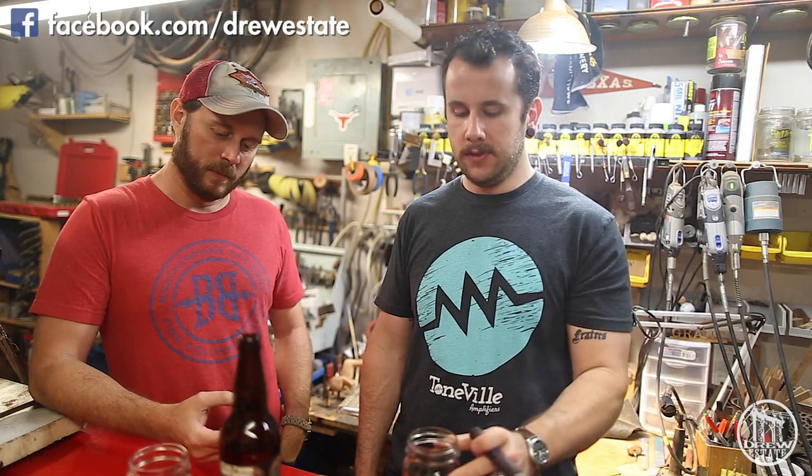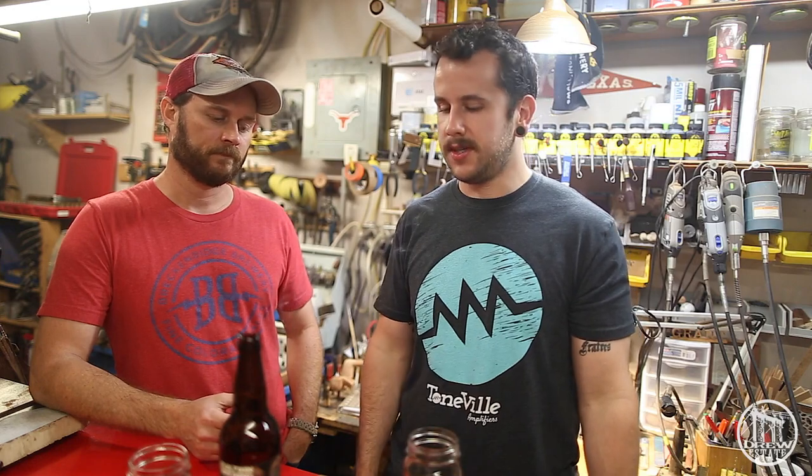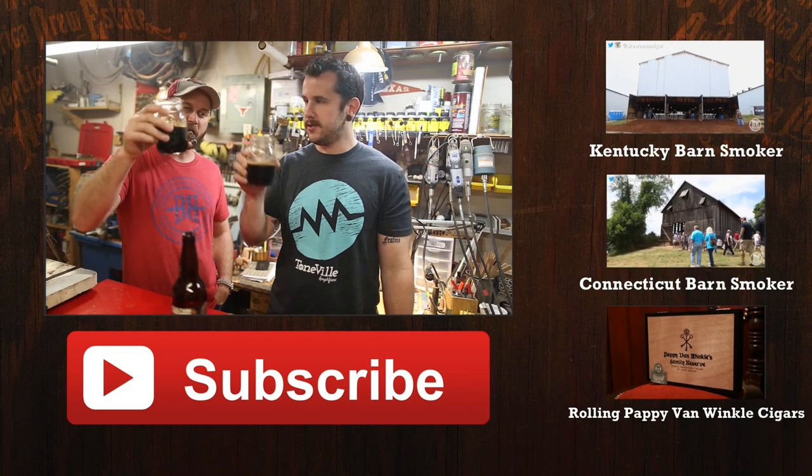Check out Evil Twin Brewing — he's got quite a lineup of interesting beers. They're not everywhere, but it's a really interesting story. Since he doesn't have his own brewery, he can just make these crazy styles and do what he wants, which is really cool. Thanks for watching, and until next time — happy smoking, happy drinking. Cheers!